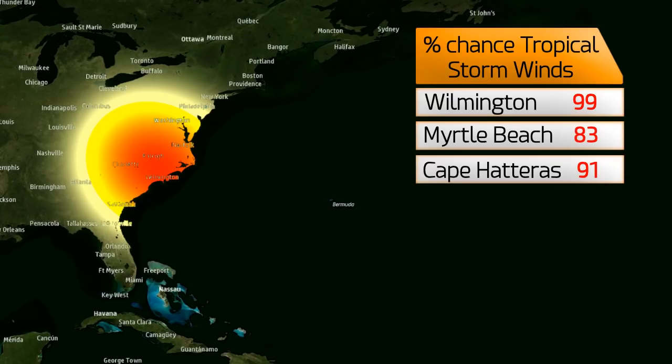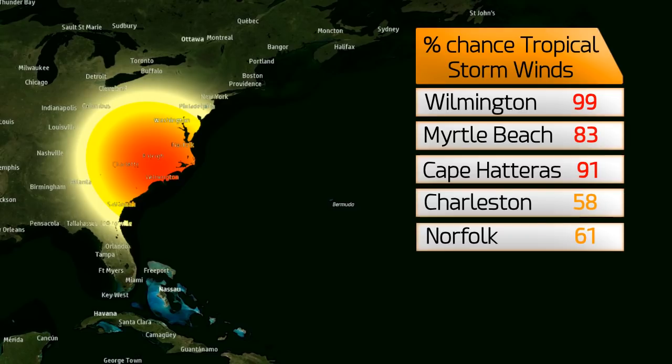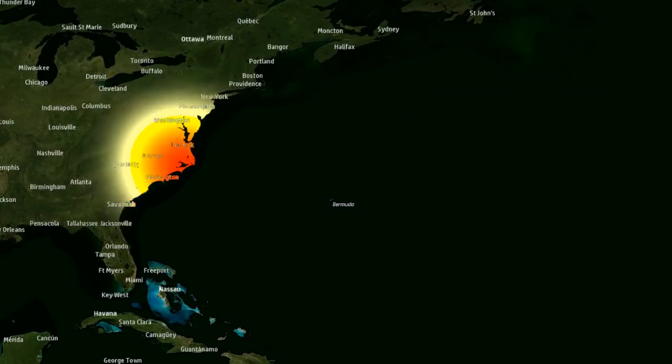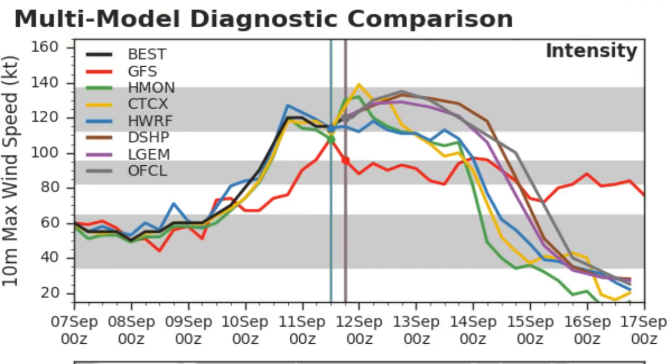These are the percentage chances of tropical storm-force winds: 99% in Wilmington — it may as well be 100 — 83% in Myrtle Beach, 91% in Cape Hatteras, 58% in Charleston, and 61% in Norfolk, with varying amounts in between. Even places inland could get tropical storm or even hurricane-force winds if Florence makes landfall as a significant hurricane, as forecast by the National Hurricane Center. Maybe it won't go to plan — here's hoping.